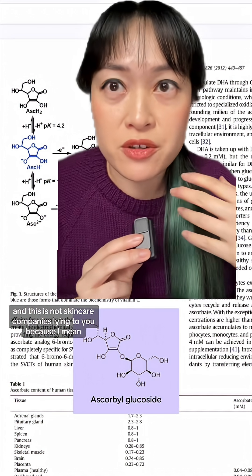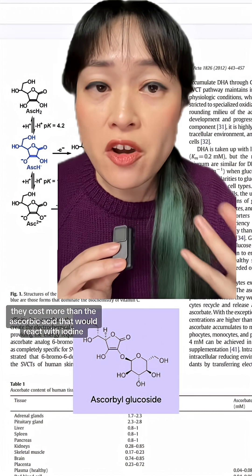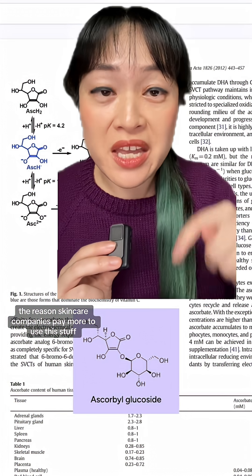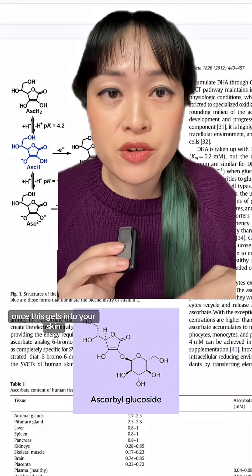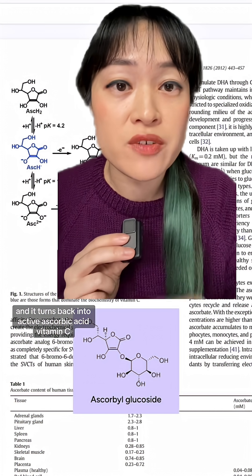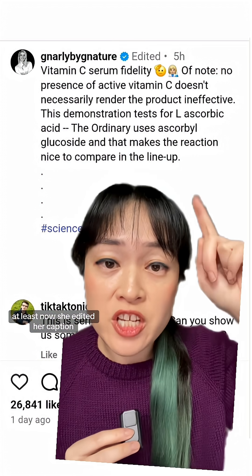This is not skincare companies lying to you, because it's on the bottle, and also this stuff — these derivatives — they cost more than the ascorbic acid that would react with iodine. The reason skincare companies pay more to use this stuff is because it's more stable. Once this gets into your skin, your skin enzymes can chop off the chunky guy and it turns back into active ascorbic acid — vitamin C.